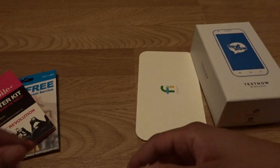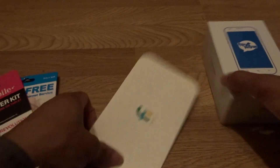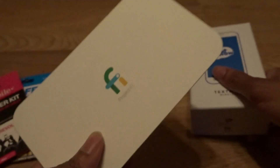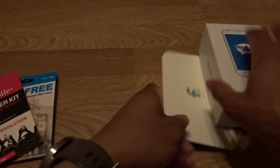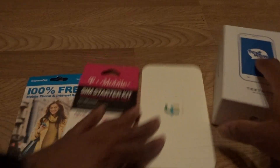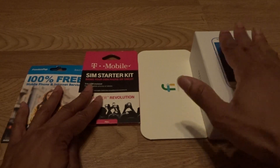Free data for life: FreedomPop, T-Mobile, and SafeLink. Now the ones that can get you free data on a yearly basis are Project Fi and TextNow Wireless. These are the carriers to be signing up for.